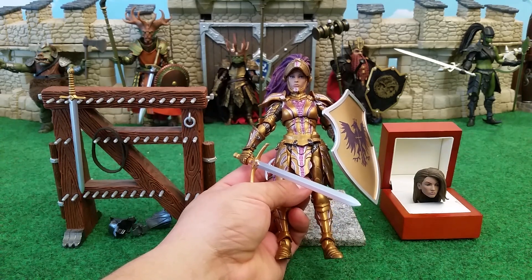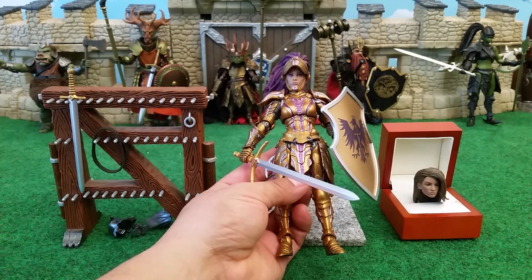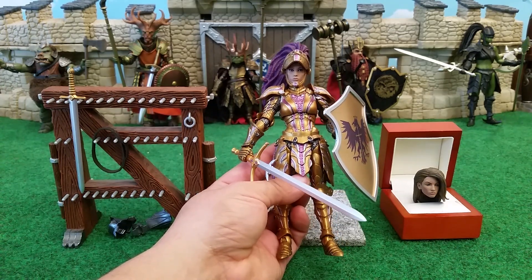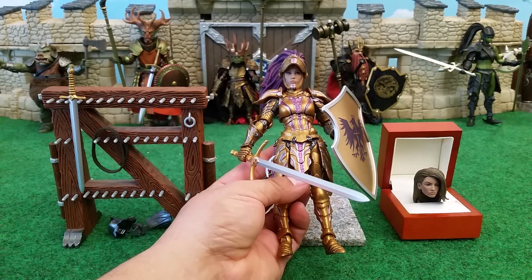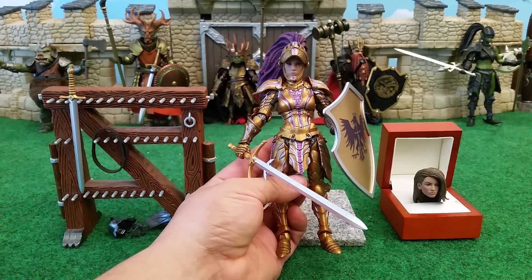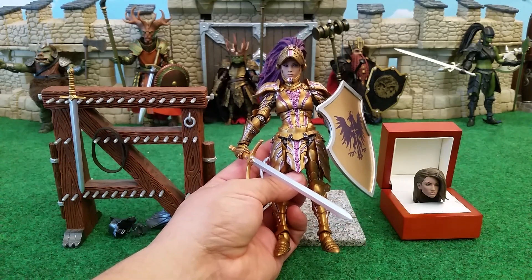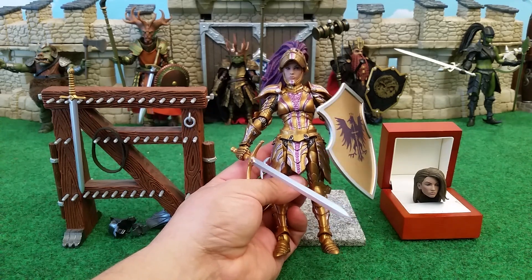First of all, look at the colors — purple and that sort of burnished gold. Great contrast, and then silver in there as well.